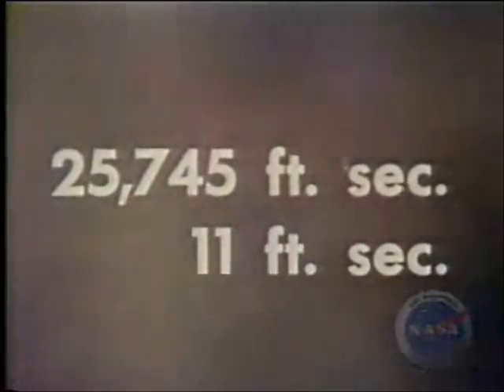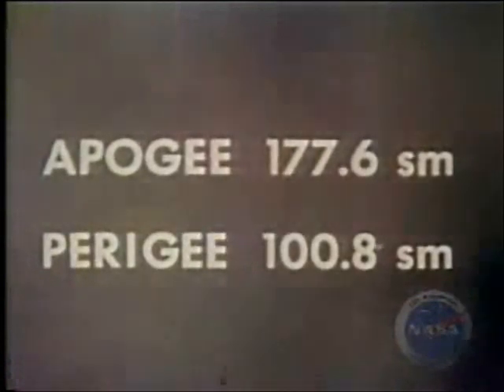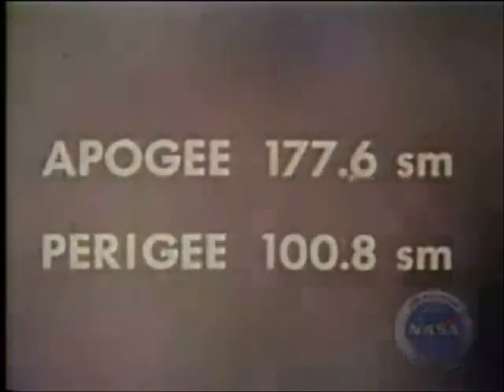Data good on Mach 3, a little high. Gemini 4 is go for staging, which will occur in a very few seconds. We have staging and it's been confirmed here on the ground. Gemini 4 entered orbit with an insertion velocity of 25,745 feet per second, within 11 feet per second of planned velocity. The apogee of the first orbit was 177.6 statute miles. The perigee, 100.8 statute miles.